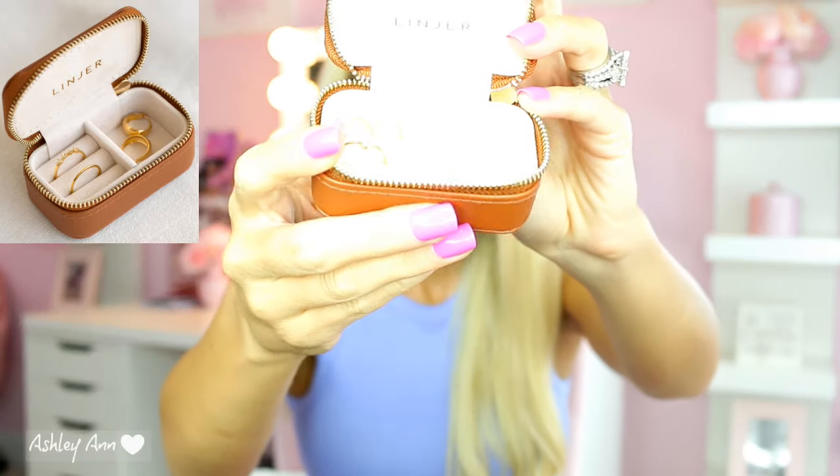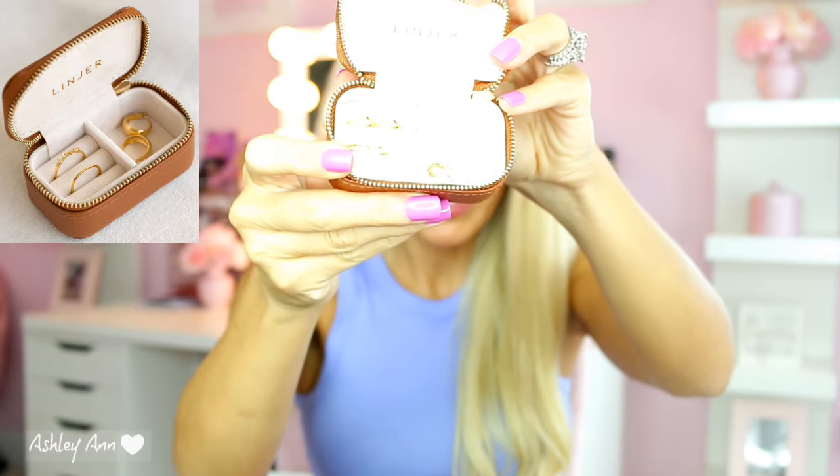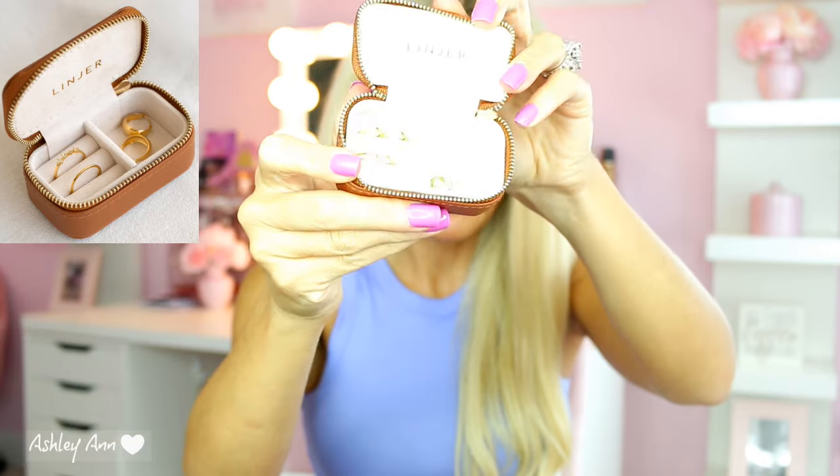I used to wear a lot of jewelry back in the day, but now I just wear earrings every day. So that's what the case looks like — it's holding all of the jewelry that I received. How cute is that? Let's move on to the stars of the show, which is the jewelry.